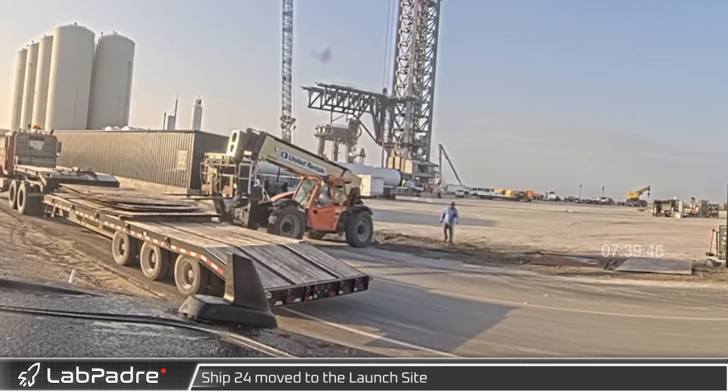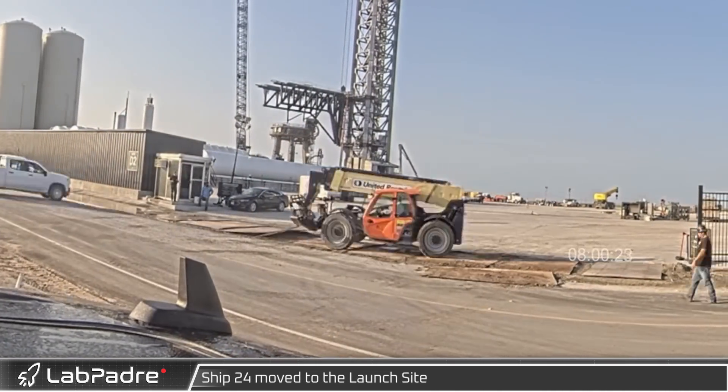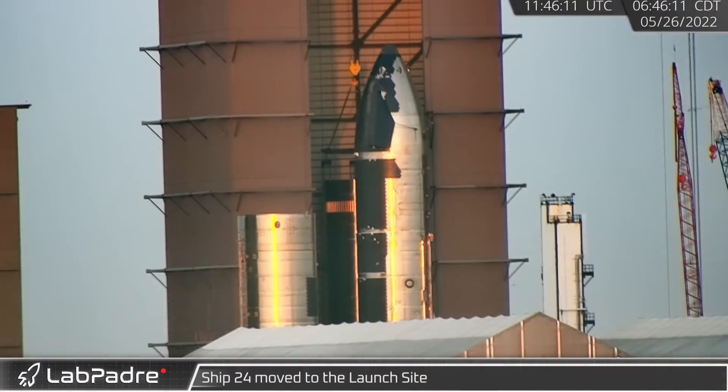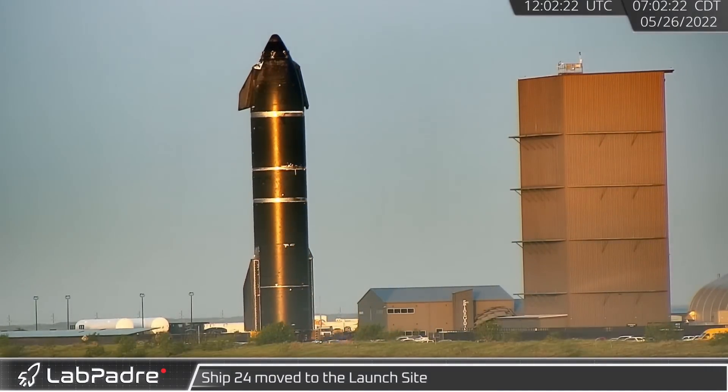Thursday morning, crews laid steel platforms across the launch site gate in final preparation for Ship 24. Meanwhile, Ship 24 rolled out of High Bay and began its journey to the launch site. Let's watch as SpaceX's new Starship rolls down Highway 4.